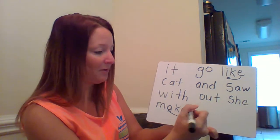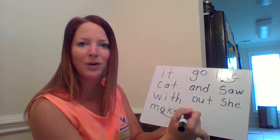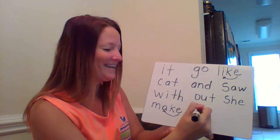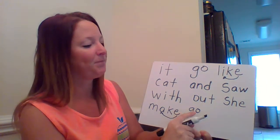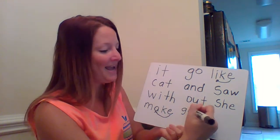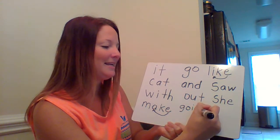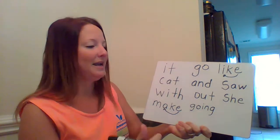Now we're going to write the word 'going.' How do we write the word 'go'? 'G,' 'o' — very good. Now let's finish it: 'go,' 'ing.' Do you guys know what three letters say? 'Ing' — yes! So 'going': g-o-i-n-g.